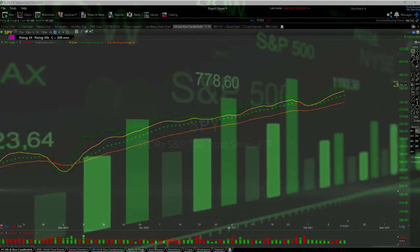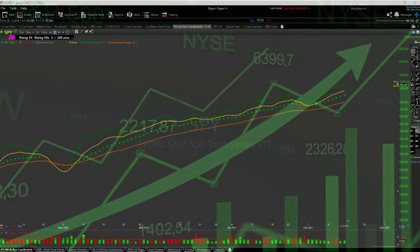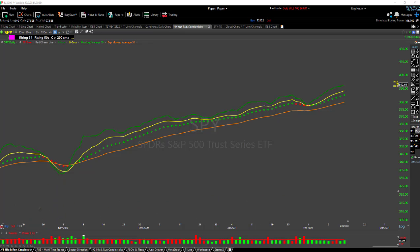Hello traders, Rick here with Hit and Run Candlesticks. This is Monday, February 15, 2021 — happy President's Day to everybody, I hope you're enjoying the day off. This weekend I've been going through a few charts and I sat down this morning and went through some that I thought we would add to the Road to Wealth account, and I wanted to cover those before tomorrow.